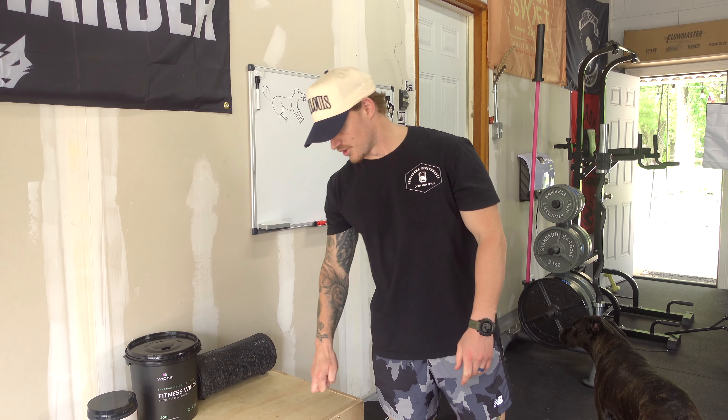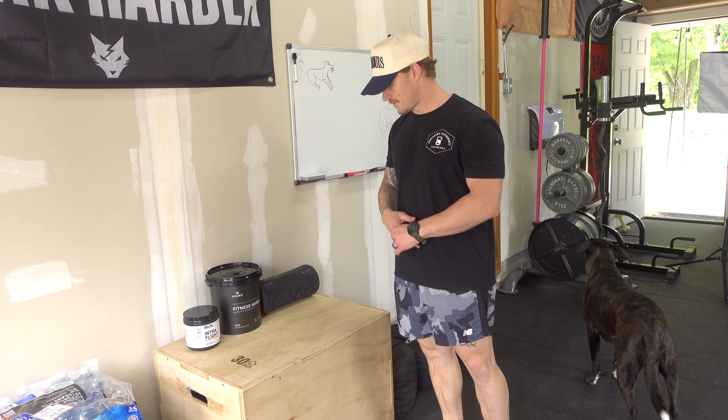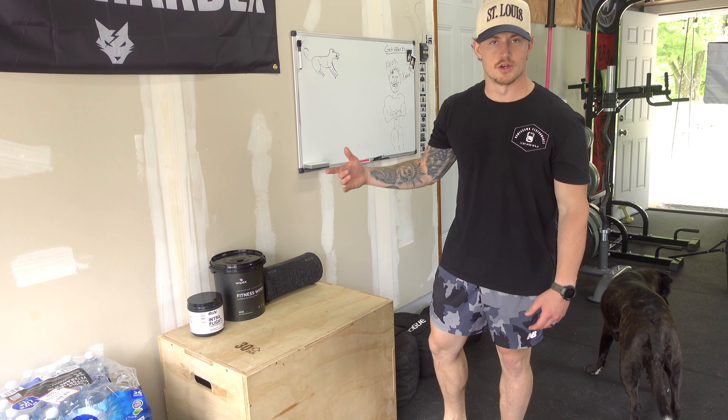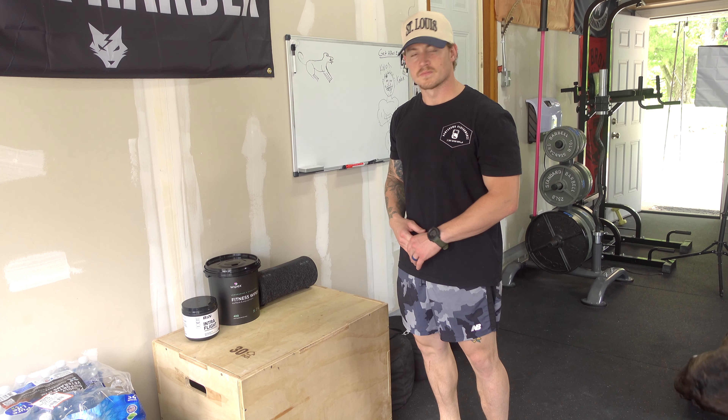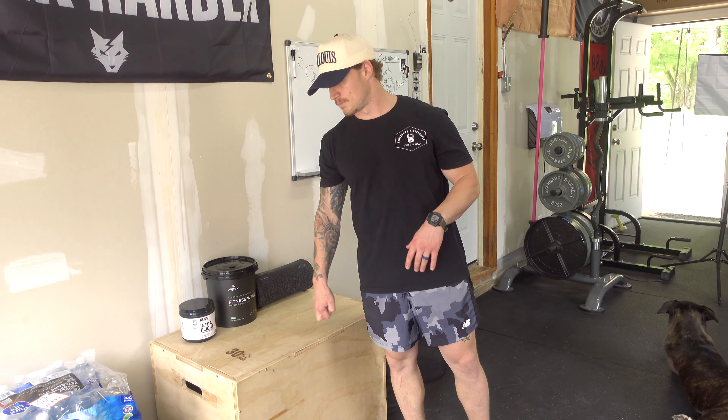Next up we have a standard 30-inch wood box and a table for speakers and phones. We use it for box squats, box jumps, and dumbbell step-ups. We don't use it a ton but it's a good piece to have and they're not super expensive.